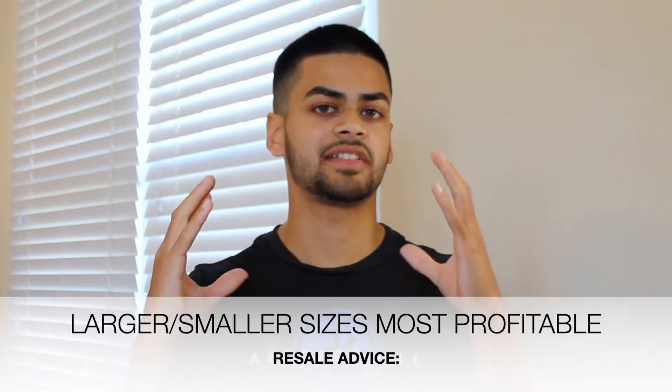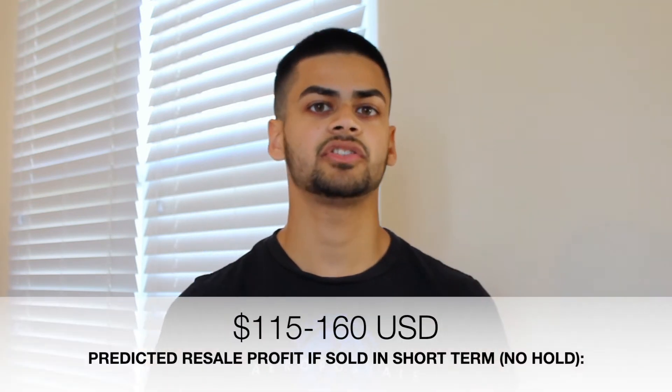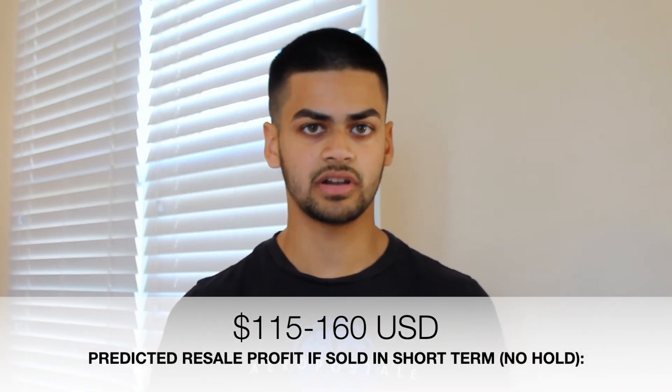Based on my resale predictions, the large and smaller sizes will be the most profitable for this shoe. If you get the shoe for retail and flip it in the short term, I predict you'll make a profit of between $115 to $160 US dollars.